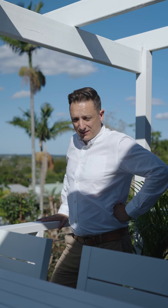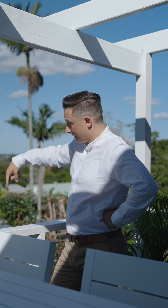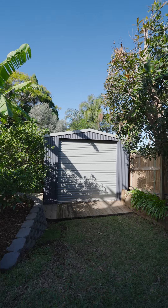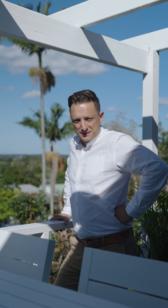Told you, didn't I? A view off to the east and a view over your 600-metre block and the side access down to your shed as well. It's just another world, this side of Rayburn.